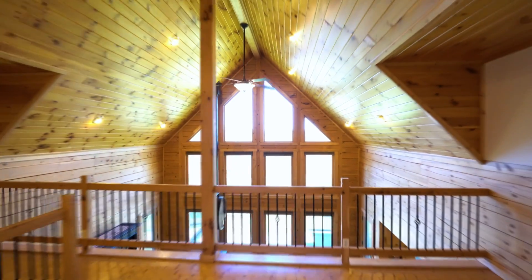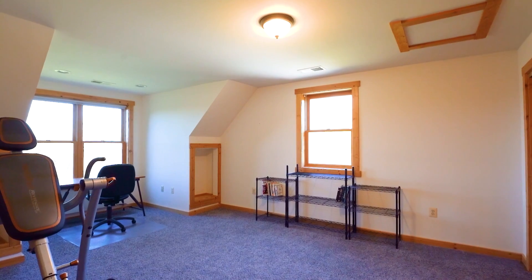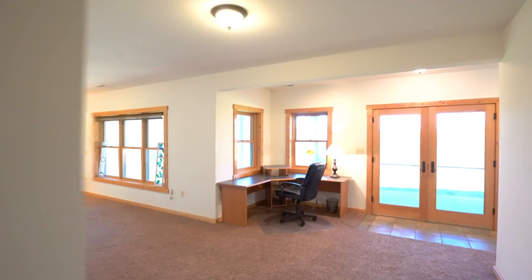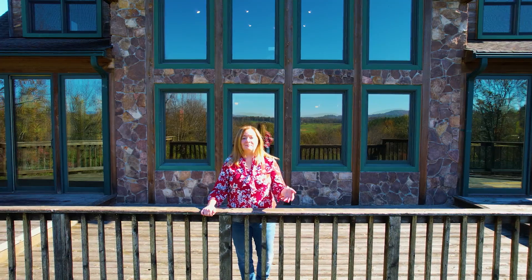I love the rustic charm of this log home, but I also love that you're not sacrificing any of the modern conveniences. There's high speed internet access, paved roads in the neighborhood, and we're only minutes to shopping, restaurants, and commuter routes. But really, the best feature of the house has to be this magnificent view.